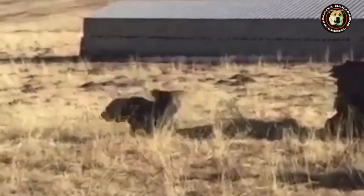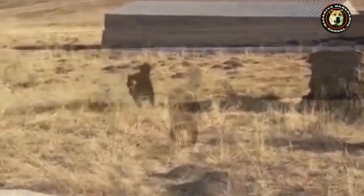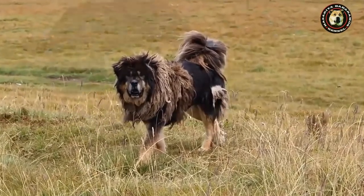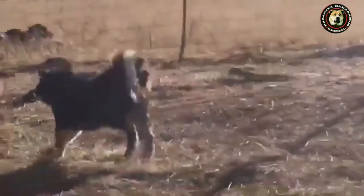These dogs can be found with different names in different locations. Local people in China call them Doki. In Mongolia, they are known as Bakar. In Nepal, people call them Bot Kukur, and in Kashmir they are called Gadi.